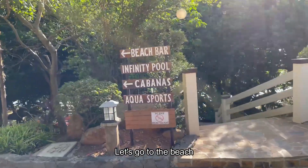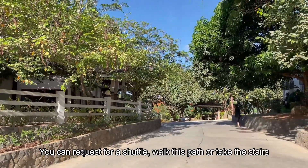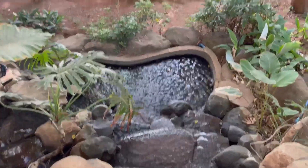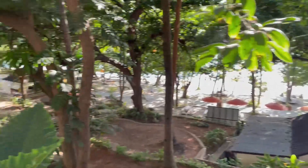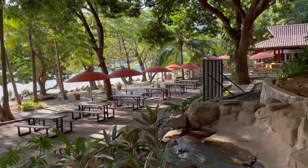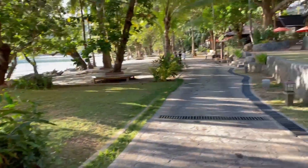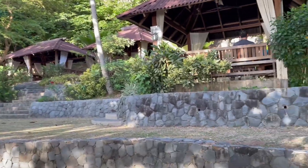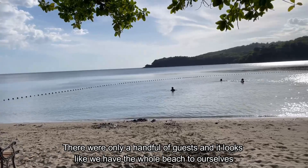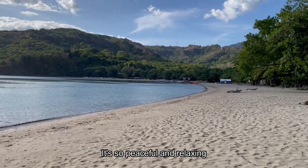Let's go to the beach! You can request for a shuttle, walk this path, or take the stairs. There were only a handful of guests and it looks like we have the whole beach to ourselves — it is really so peaceful and relaxing.